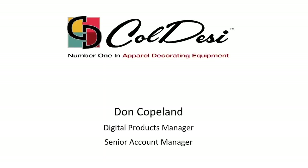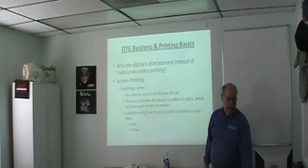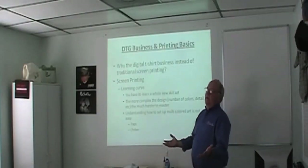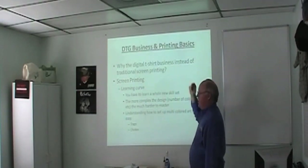This is an overview of direct-to-garment — just a 10,000-foot view of the marketplace. The first question most people are going to ask is: why the digital t-shirt business instead of traditional screen printing?